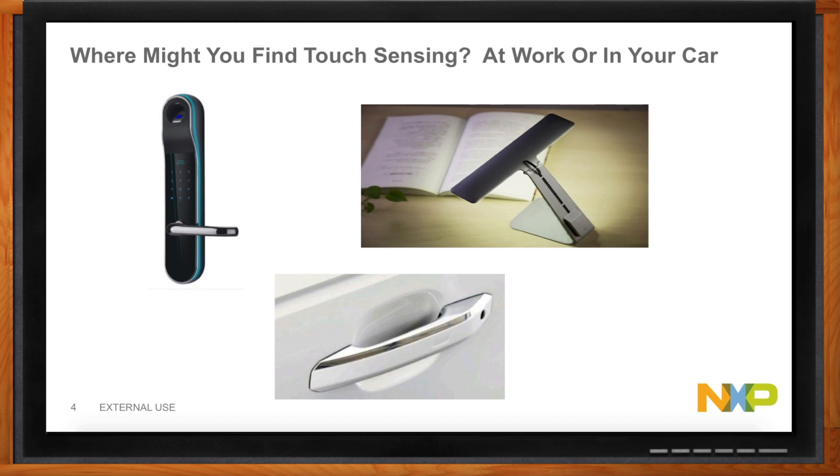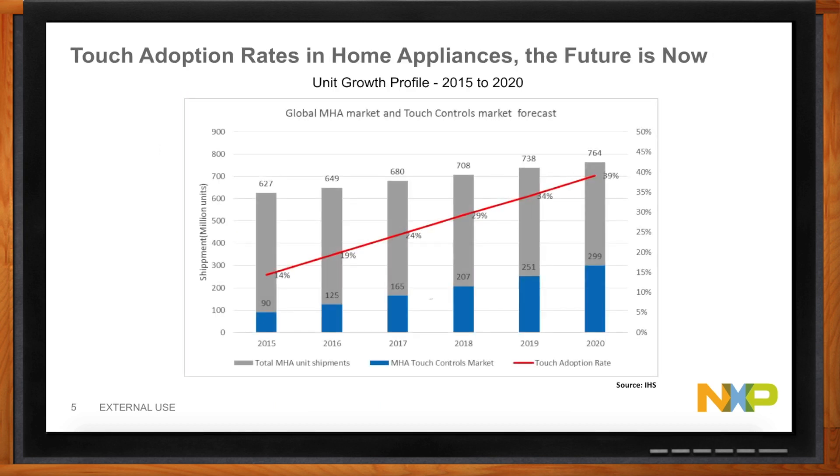Let's talk about the landscape for touch right now — what is the market really looking like? We have a chart that shows the touch adoption rate in home appliances specifically. It really shows the future is now. We see good growth for appliances through 2020, and what's remarkable is it's showing how much quicker that growth is as the adoption rate increases — up towards 40% of appliances would have these touch features, not just the really fancy high-end appliances, but all of the products.